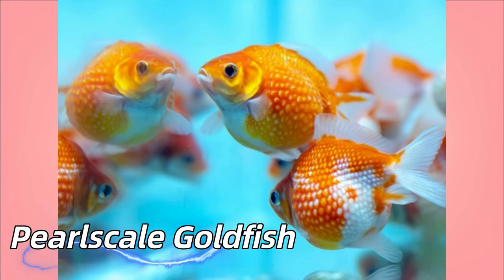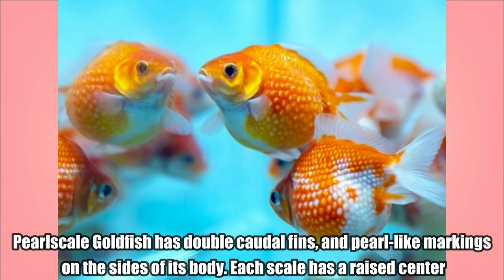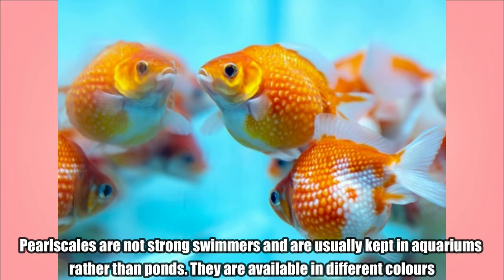Pearl Scale Goldfish. Pearl Scale Goldfish has double caudal fins and pearl-like markings on the sides of its body. Each scale has a raised center. Pearl scales are not strong swimmers and are usually kept in aquariums rather than ponds. They are available in different colors.